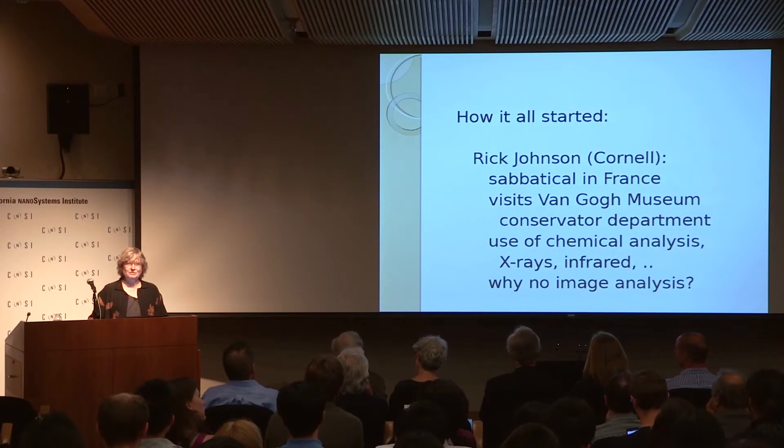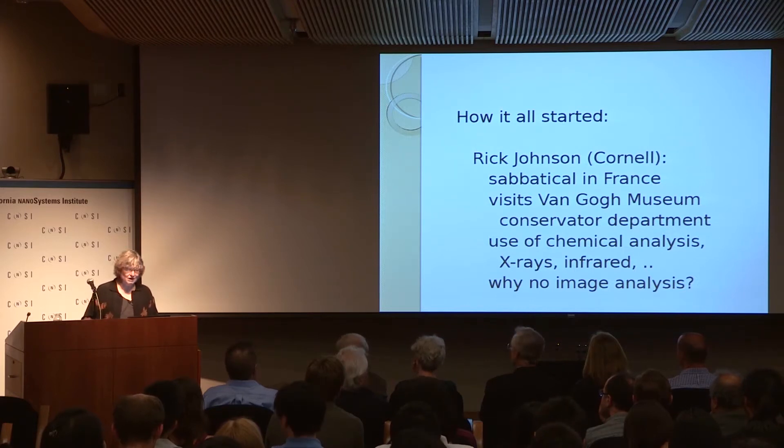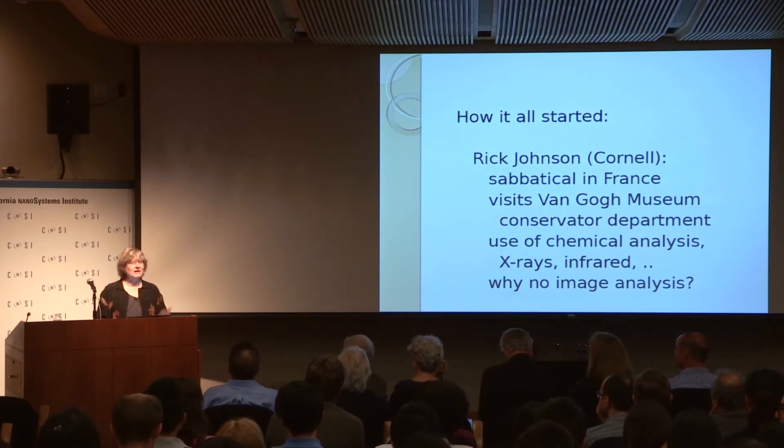It really all started with Rick Johnson, an electrical engineering professor at Cornell, who about ten years ago was on sabbatical in France. He visited the Van Gogh Museum in Amsterdam and met the conservators there. He was very impressed with how much science they used — chemical analysis, x-rays, infrared, and so on. And he asked them, why no image analysis? They were kind of surprised because they said, we are highly trained visual experts.